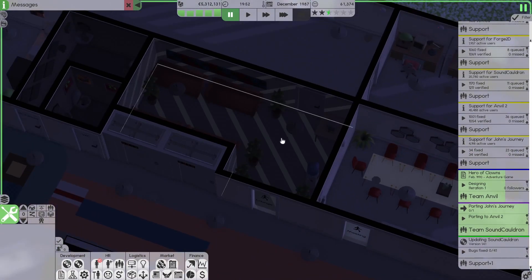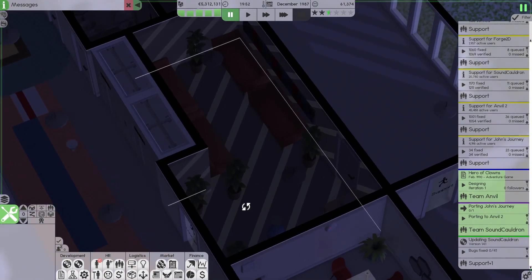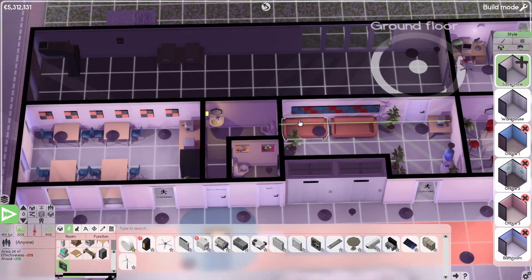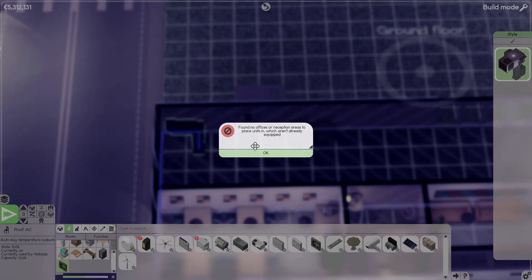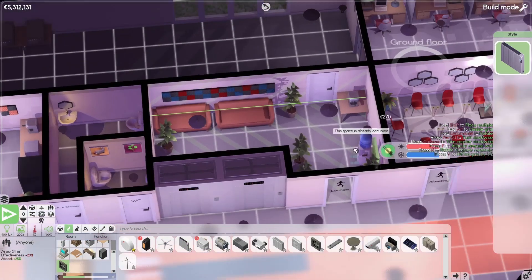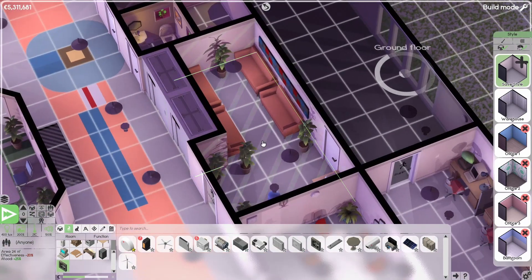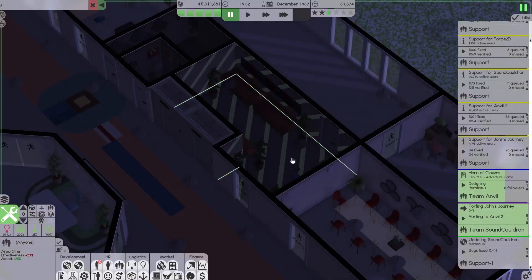I decided to move the canteen away and put the lounge there, because it needs less space — just some sofas. The room has no temperature yet. We have this heat pump but it only works for offices or reception areas, so we have to manually handle it for this room. Effectiveness minus 20%, but we don't care about that for a non-office room.